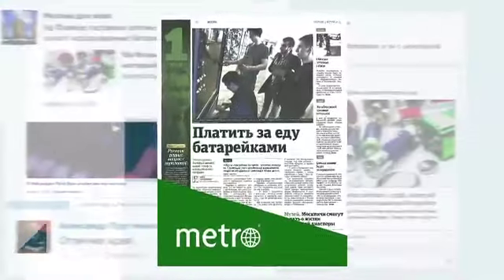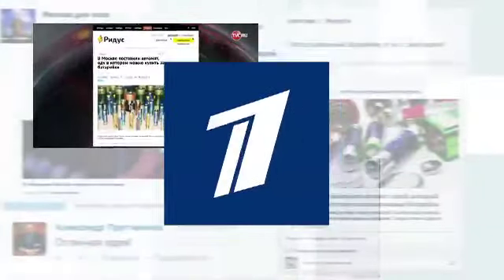The campaign created buzz on social media and was covered by press, bloggers, hundreds of online magazines, and TV channels, both Russian and global.